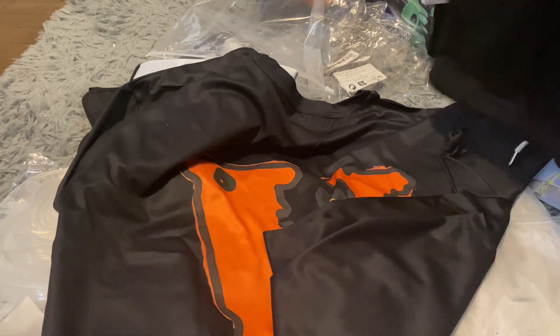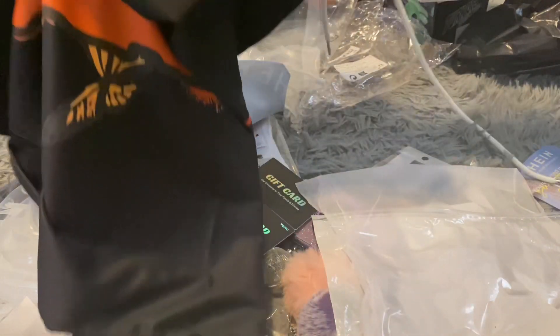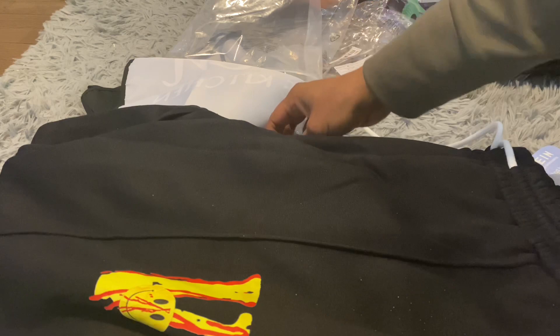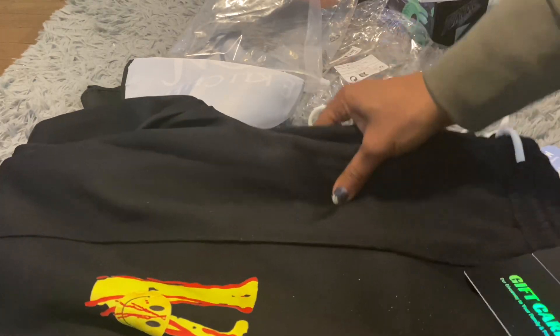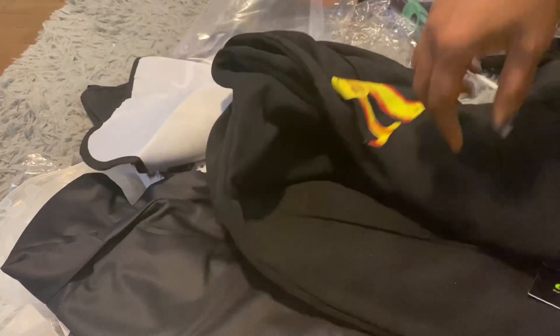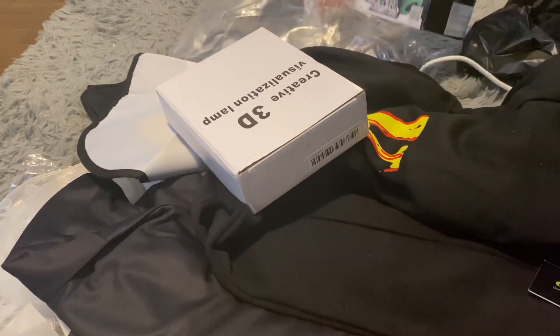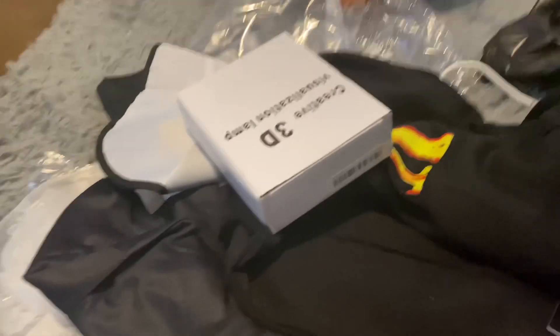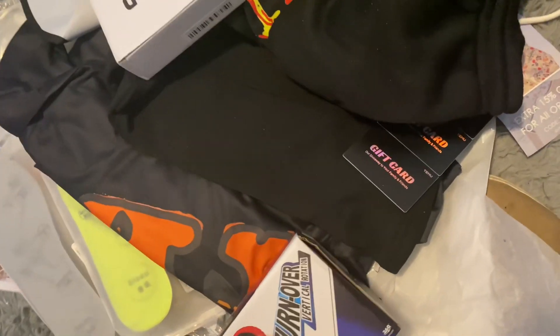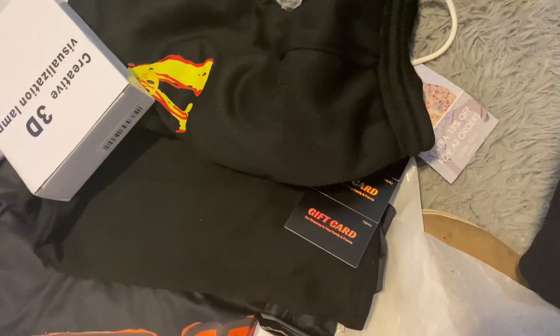I haven't tried them on, but that is the Temu haul. So we got the jersey, shoe inserts, and that's it for Temu. We'll have one more pack of the Temu coming.